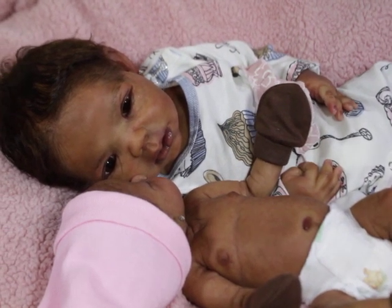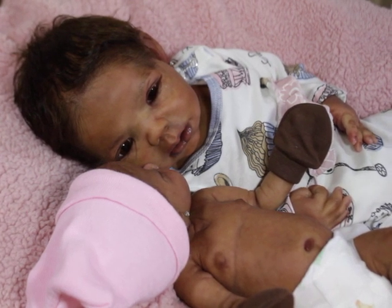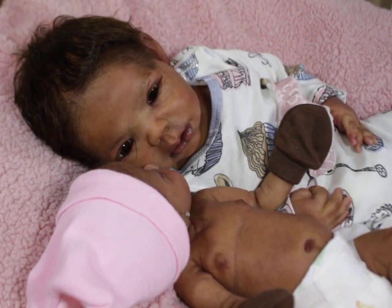Phoebe actually represents my third daughter, which is Tabitha, because her skin tone was like a sunburst type color at one point. Tabitha's skin tone has changed a lot — like my skin tone. She was very light as a baby, then she was like in between, like a yellow. Then she was an orangey baby. Then she got a tan. And then now she's back to the cinnamon color.